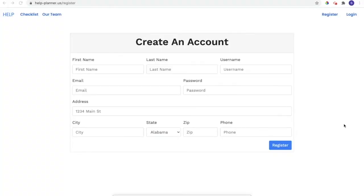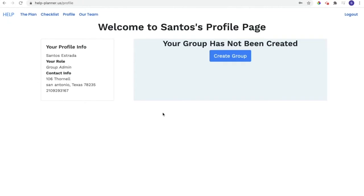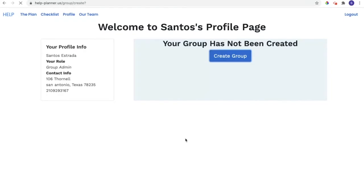I will be showing how a user would go about registering as a head of household. For the sake of this demonstration, I have already created an account that I can log into. We will start by entering our username and our password and logging in. While logged in as the head of household, I can see my profile. I can create a group — I will enter our cohort name, Hyperion, and our meetup spot as the Tower of the Americas.